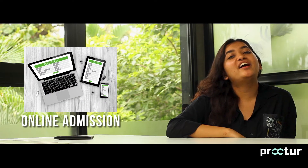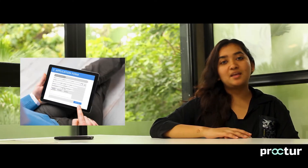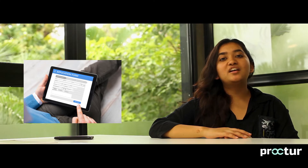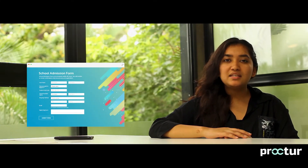In order to solve this problem, Proctor has introduced an online admission feature in its software. Let's see how easy it is. The institute keeps a tablet at the reception desk. When students come to take admissions, they are asked to fill up the form through this tablet. This data, once submitted, goes directly to the Proctor database.